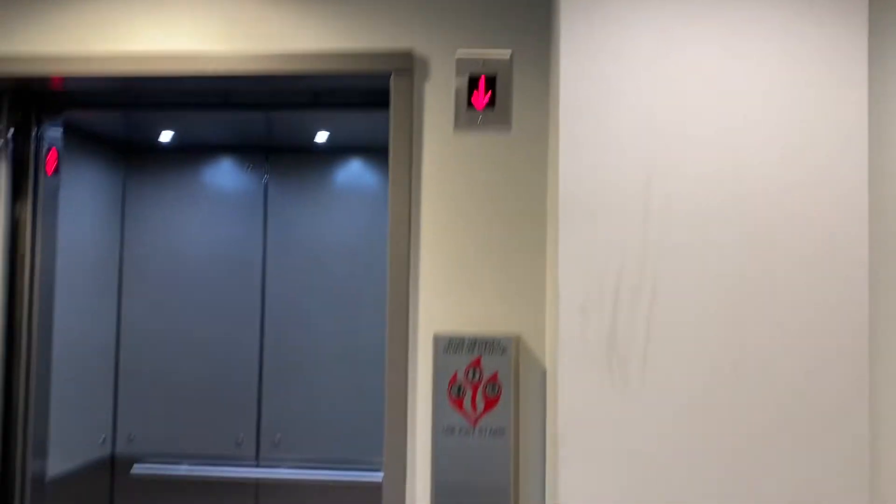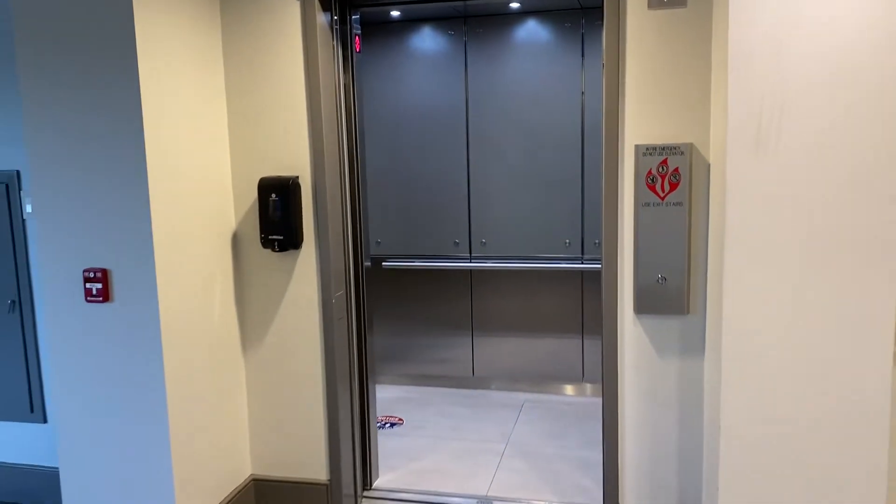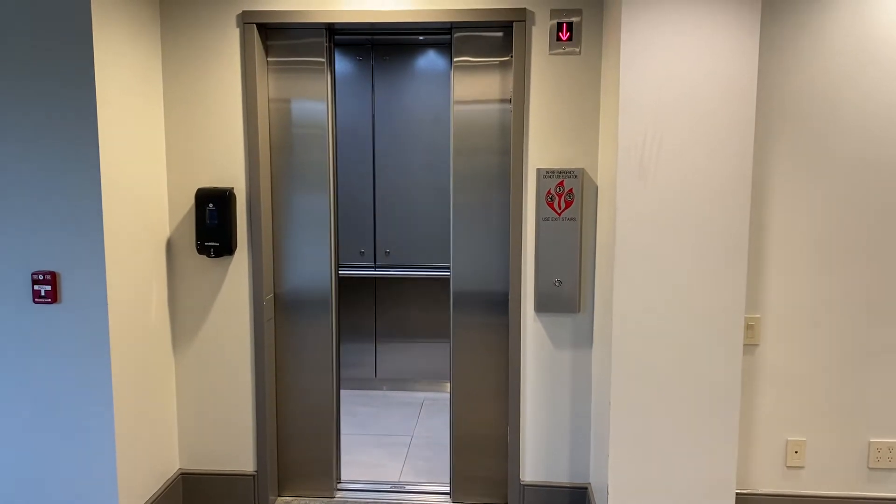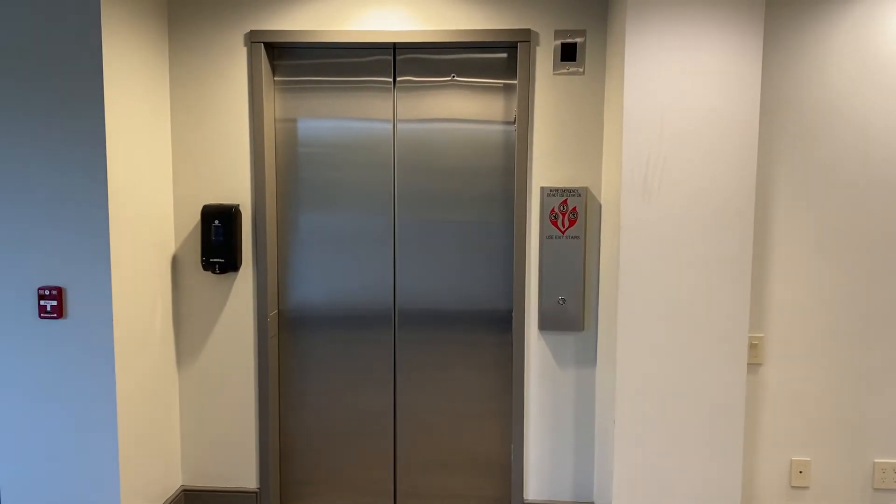Let's ring the bell. Go ahead and watch the doors close. There it goes. That's it.